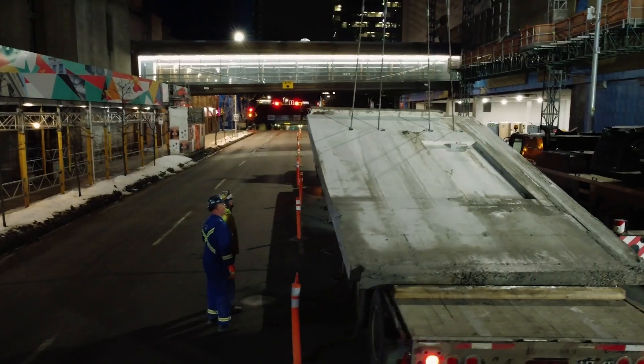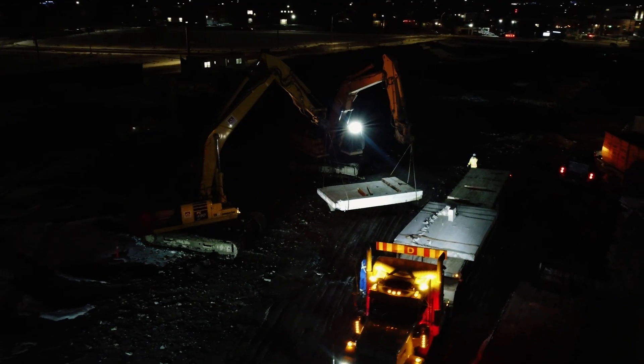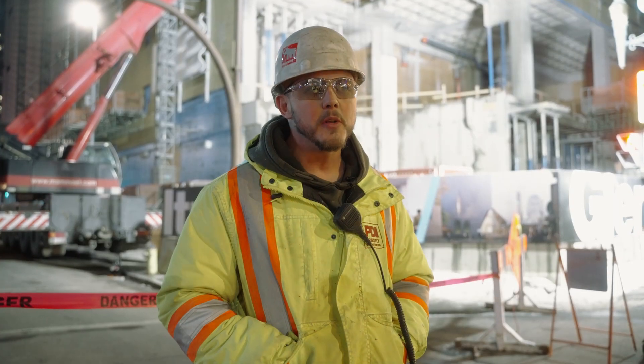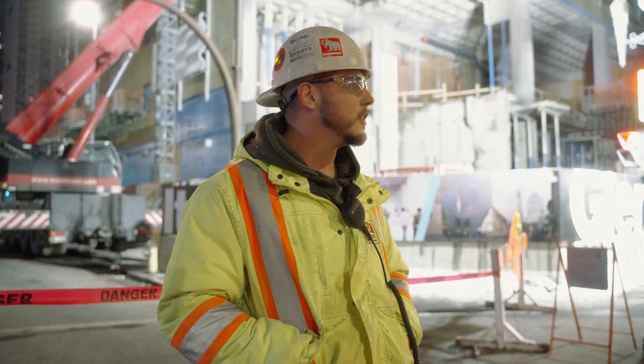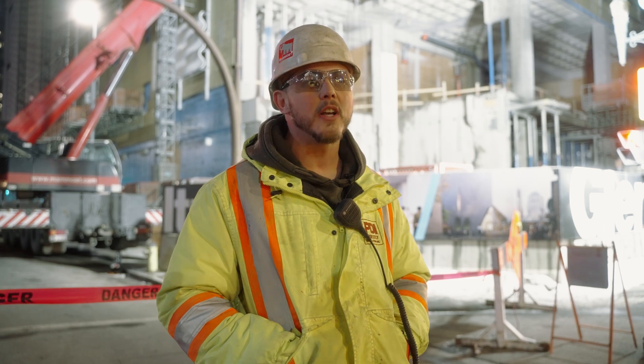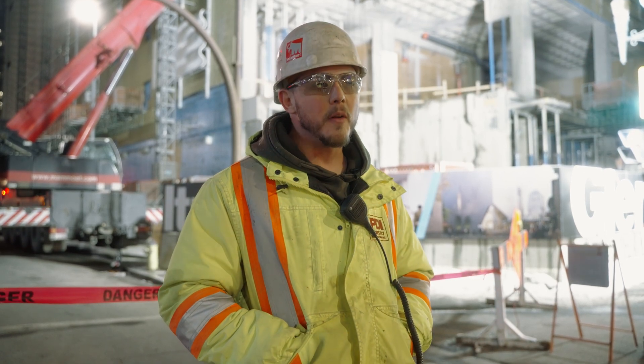One of the most impressive aspects of this job is that we've done it so safely. We've been able to do this project without dropping a single piece of concrete on the ground, and that's very important when you're working in close proximity to the public and busy intersections like this in a city like Calgary. So we're very proud of that.